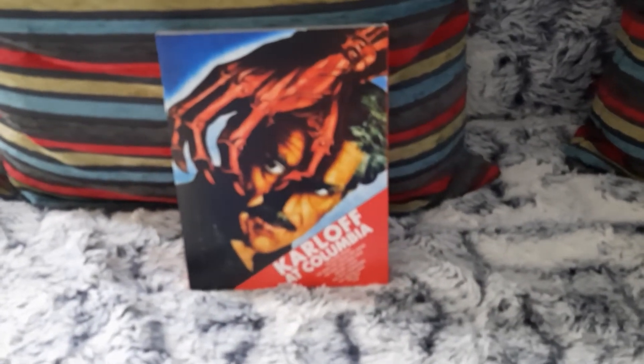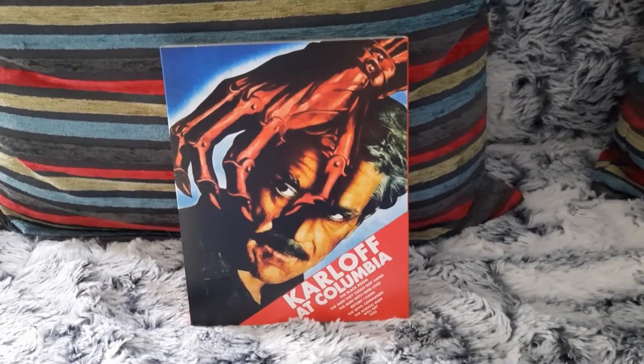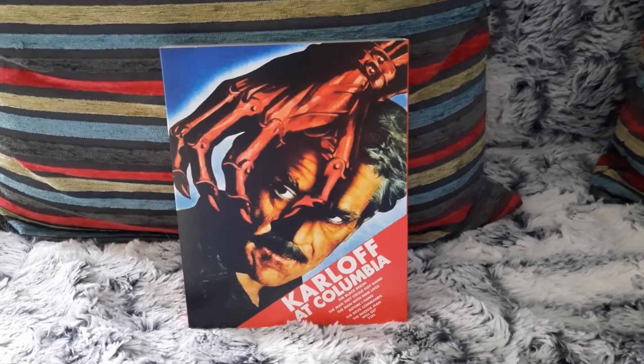So here you have it guys, that's my quick unboxing of Karloff at Columbia. Hope you liked it and I'll see you next time. Bye now.